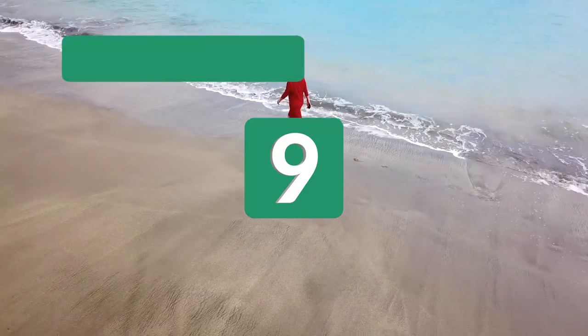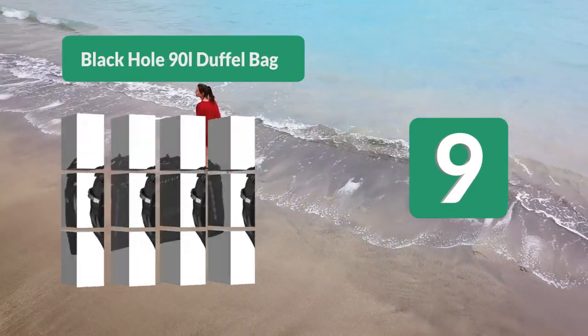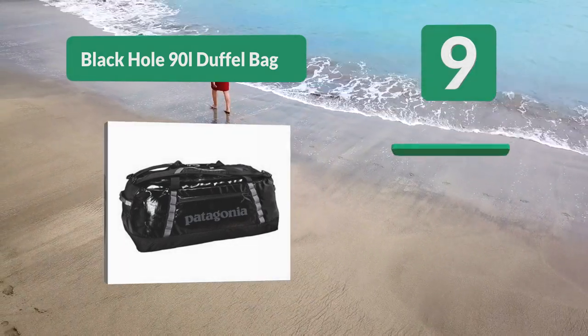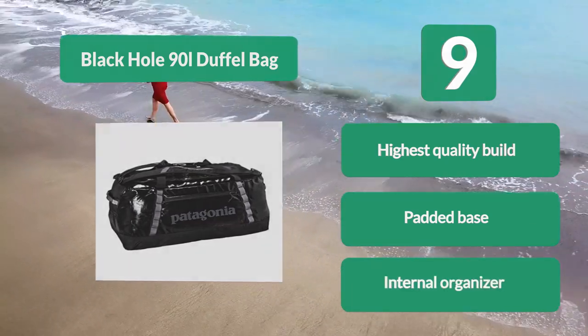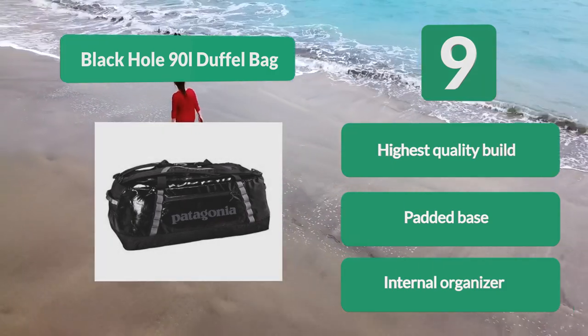Number 9: Black Hole 90L Duffel Bag. It is made from 900D polyester ripstop, something nearly unheard of in the duffel bag world. But they don't stop there — Patagonia have added a TPU film and a DWR finish, making the bag 100% waterproof. Highest quality build. Padded base. Internal organizer.